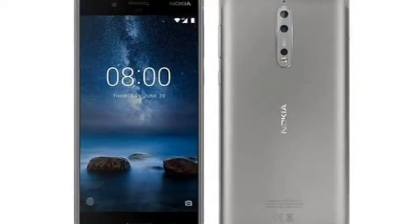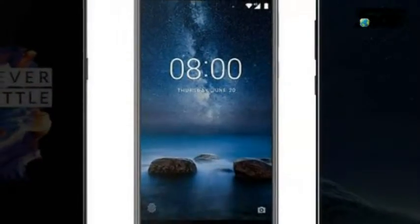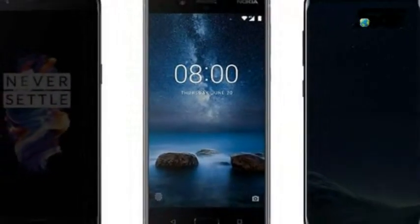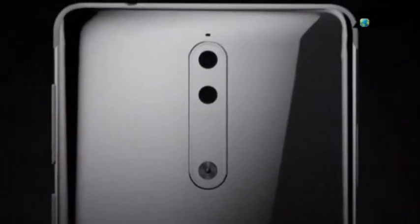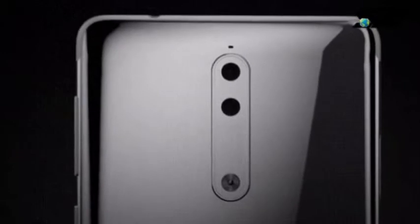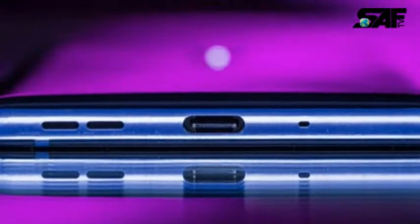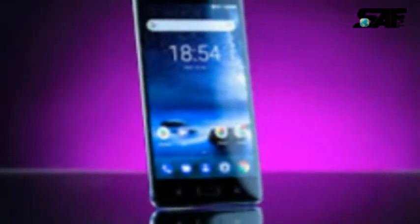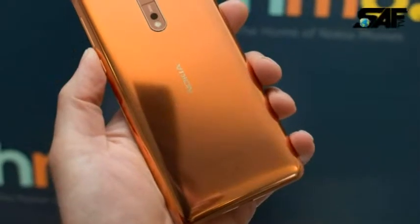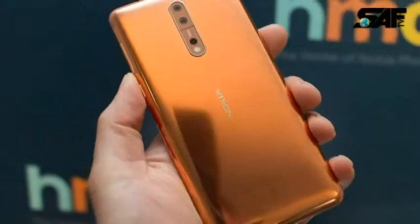Nokia 8 smartphone was launched in August 2017. The phone comes with a 5.30-inch touchscreen display with a resolution of 1440 pixels by 2560 pixels at a PPI of 554 pixels per inch. The Nokia 8 is powered by a 1.8GHz octa-core Qualcomm Snapdragon 835 processor and it comes with 4GB of RAM.